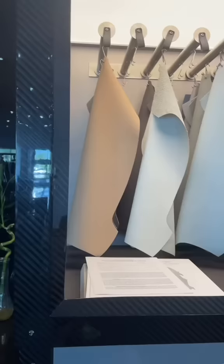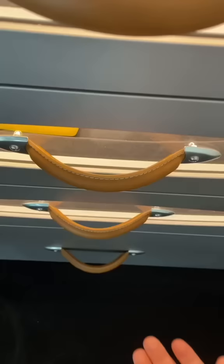This is the Pagani Atelier. It's basically a section of the dealership at Pagani of Miami where you go to customize your vehicle. It's named after a tailor who will custom make a suit for you — a proper name for such an experience like this. This is simply amazing.